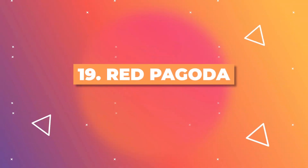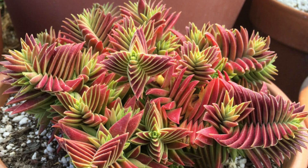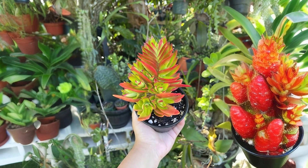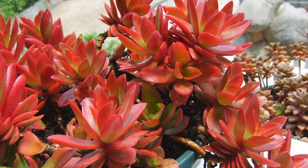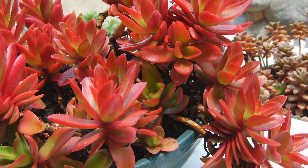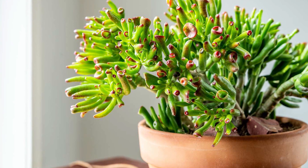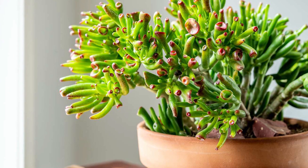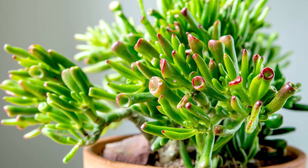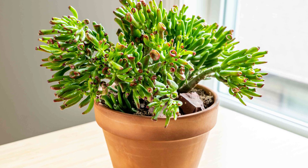Living up to the ombre houseplant trend, the Red Pagoda exhibits leaves that shift from green to fiery red when stressed, creating a dramatic ombre effect. The color gradient makes it an eye-catching addition to succulent arrangements. The Gollum Jade Plant, a jade plant variant, boasts curled leaves that transition from dark green at the base to lighter shades towards the tips. This subtle ombre quality adds depth to this otherwise straightforward plant.